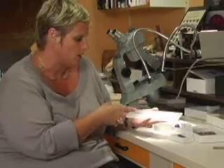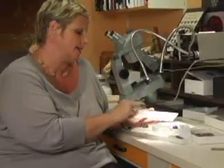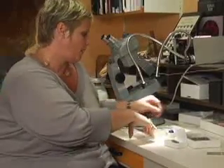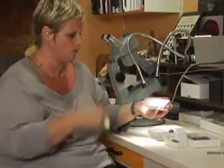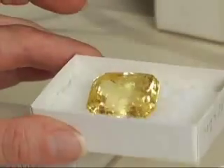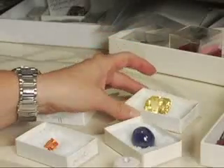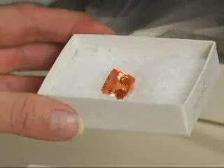They're all named according to color except for the red — the red we know as ruby. So we have blue sapphire, yellow sapphire, and they all come in various sizes. This one is a perfect yellow sapphire — it's a fairly old piece in the collection. We also have orange, which is a different metal ion.